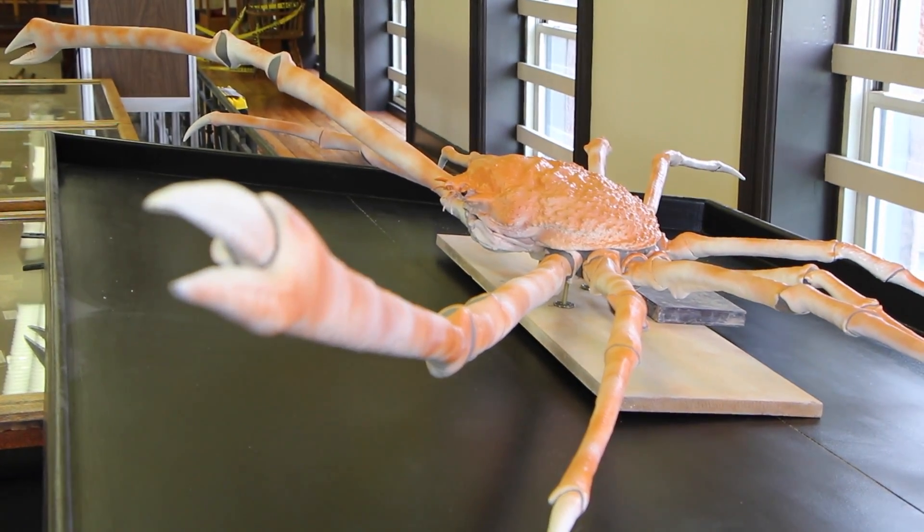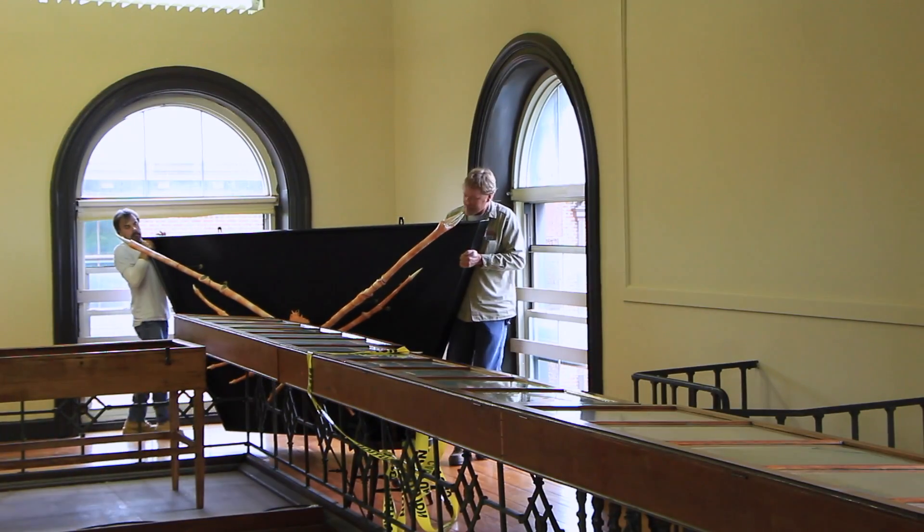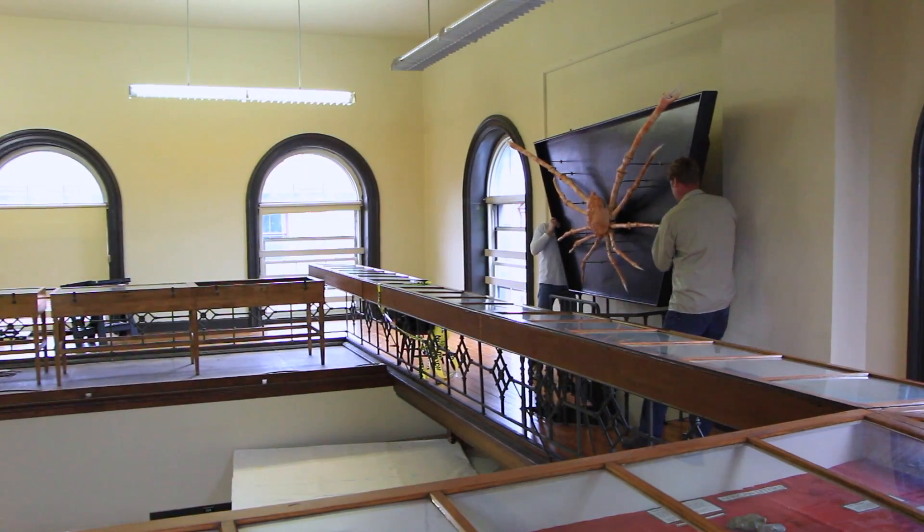The crab was installed in the museum in 1896. It hung on the wall until 1980, and then it went into storage.